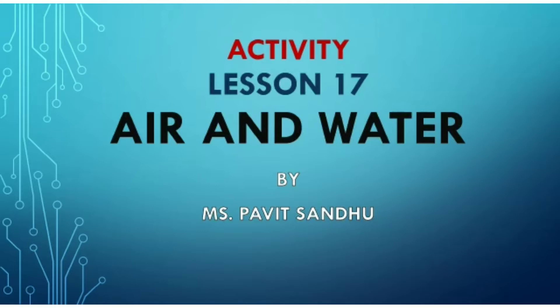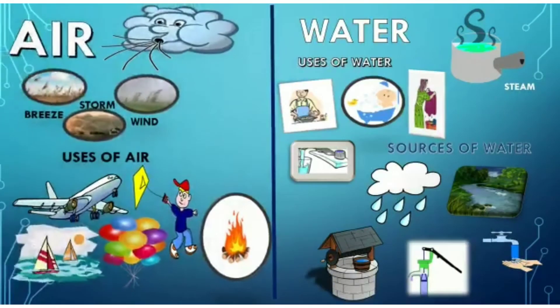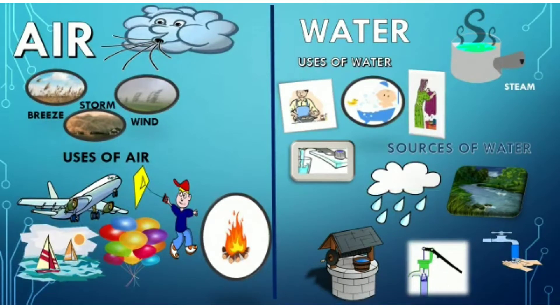In lesson 17 of EVS, Air and Water, we learned that gently moving air is called breeze, fast moving air is called wind, and very fast moving air is called storm. Air helps to fly aeroplanes, kites, to sail a boat, to blow up balloons, and air helps in burning as well.